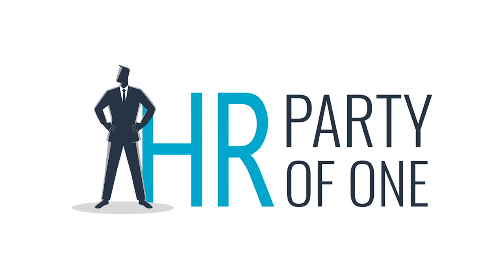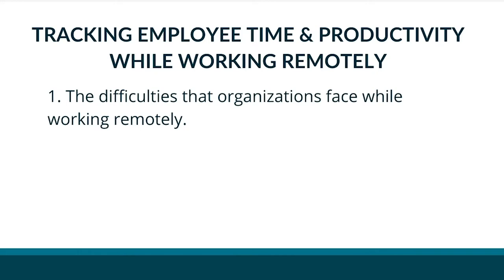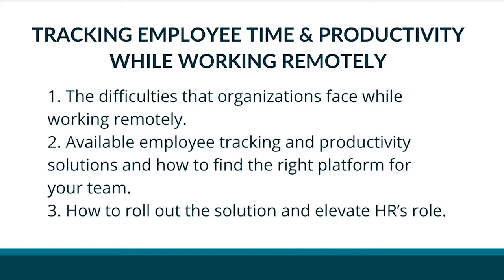Welcome to HR Party of One. I'm your host, Brian McCausland. Today we're going to go into detail on three things: the difficulties that organizations face while working remotely, employee tracking and productivity solutions that are available and how to find the right platform for your team, and how to roll out that solution and elevate HR's role in the process.